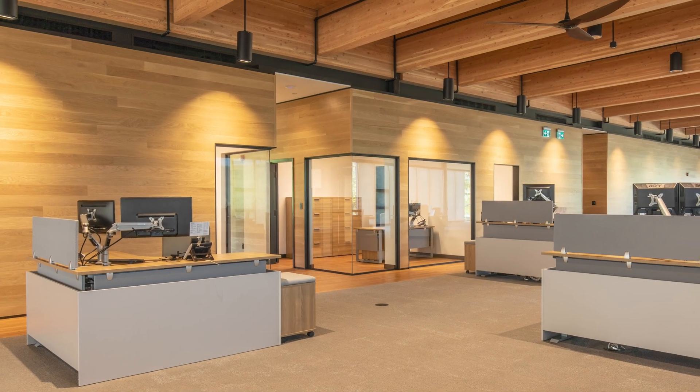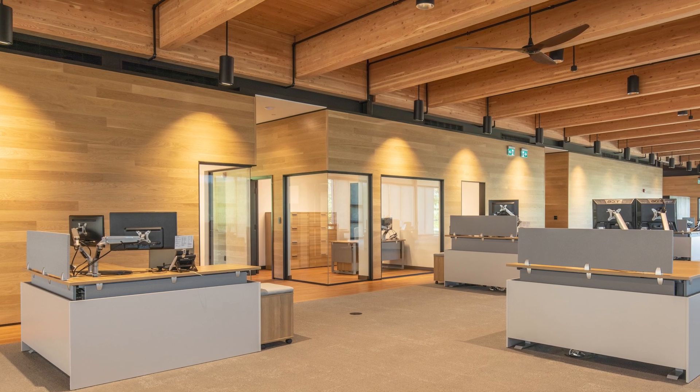A lot of our projects incorporate cedar and Douglas fir. We're very fortunate to have access to these materials that we can incorporate on the outside of the building but also on the interior side as well.